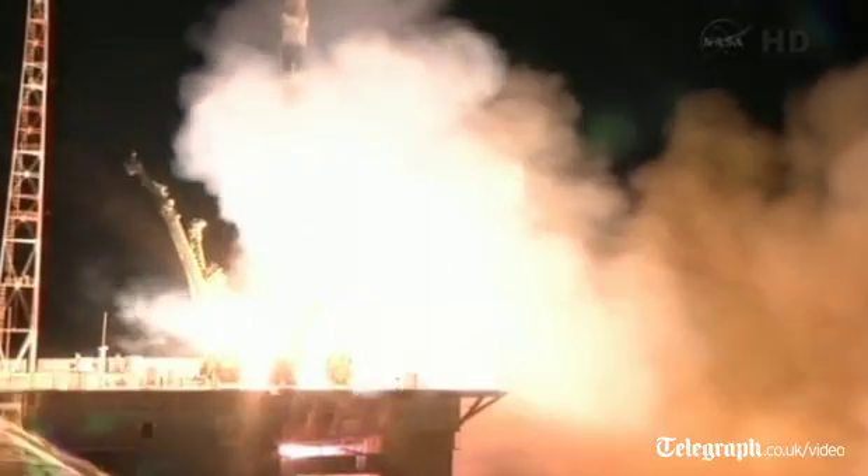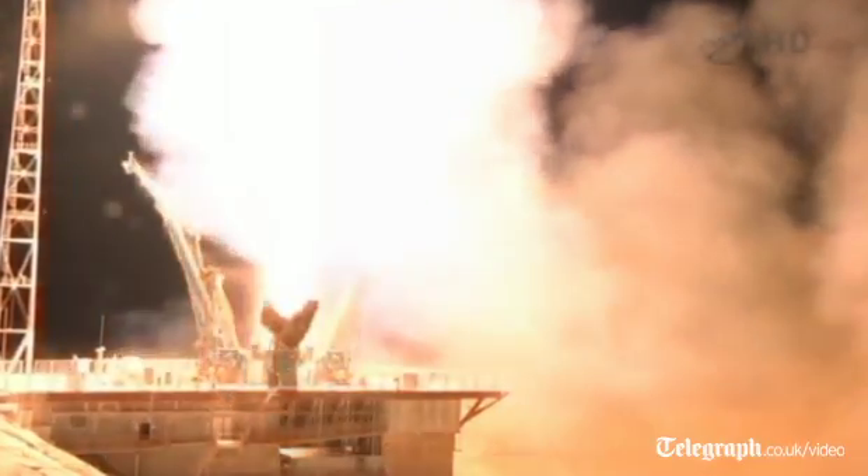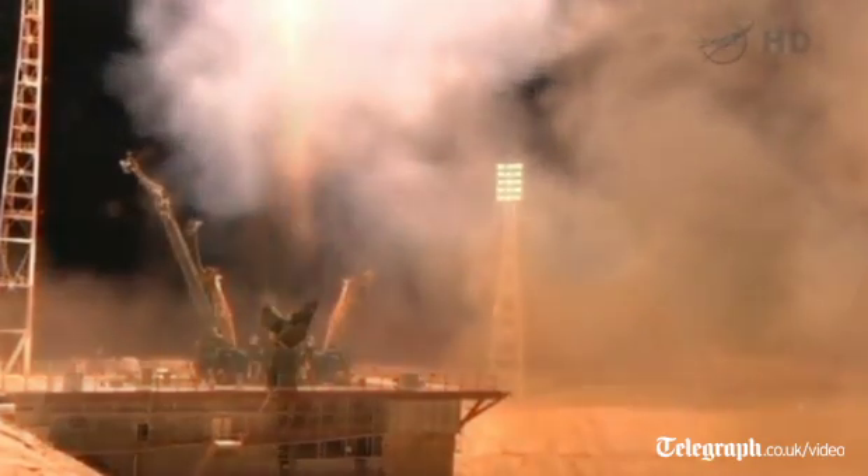Liftoff of Ken Nyberg, Fyodor Yershikhin, and Luca Parmitano on a six-hour ride to the International Space Station.